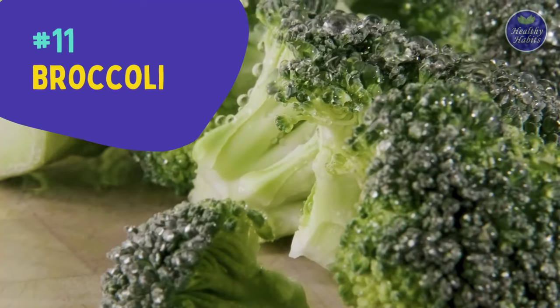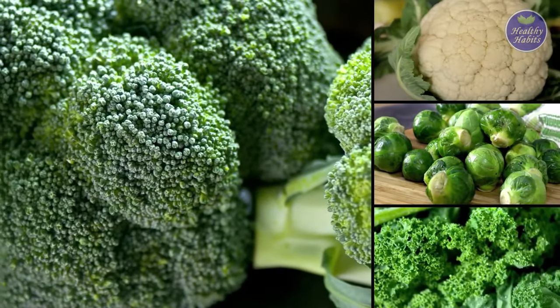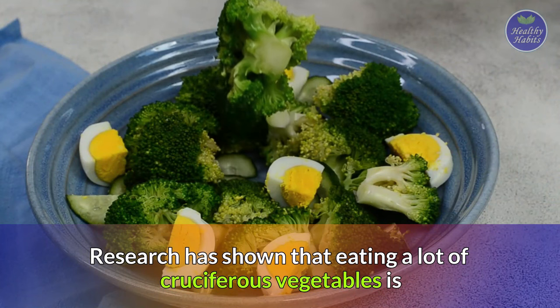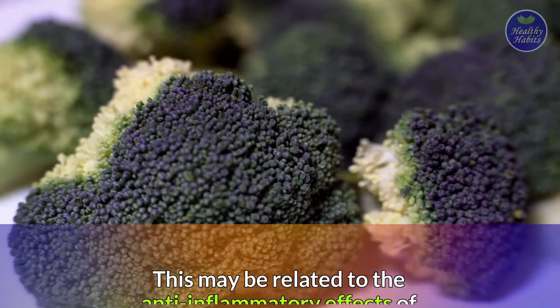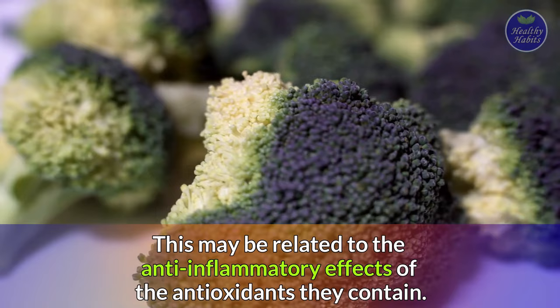Number eleven is broccoli, a cruciferous vegetable, along with cauliflower, Brussels sprouts, and kale. Research has shown that eating a lot of cruciferous vegetables is associated with a decreased risk of heart disease and cancer. This may be related to the anti-inflammatory effects of the antioxidants they contain.